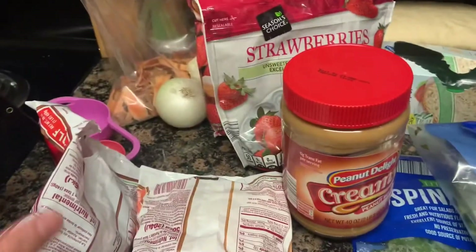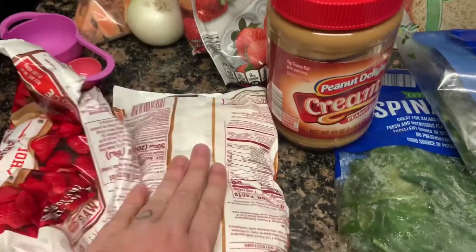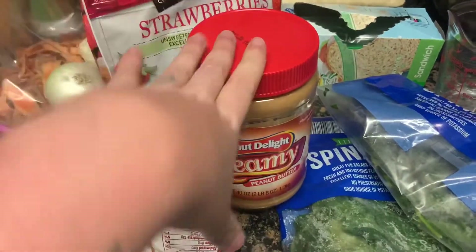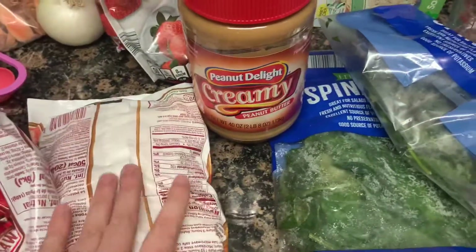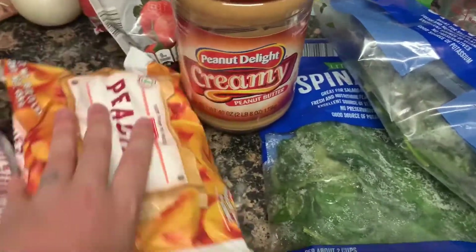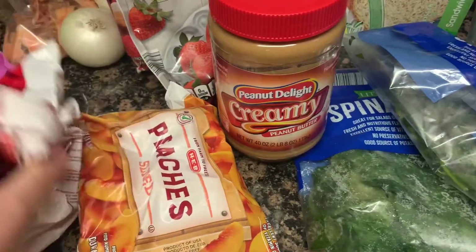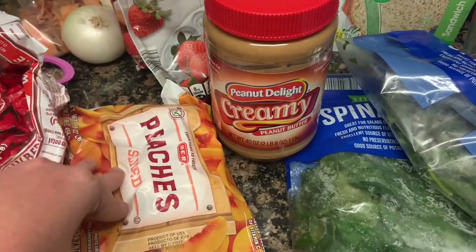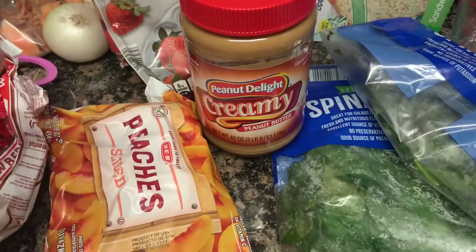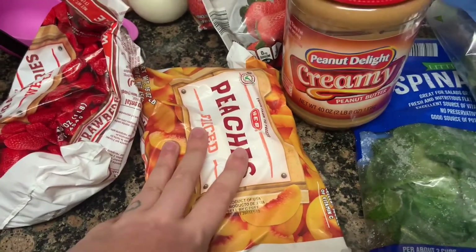Here is everything you need for a smoothie prep. Each smoothie is going to have different fruit in it, so I'm going to show prepping and then show you each one. On the actual video I'll show you how much of everything to add — all of the base ingredients stay the same besides the fruit, and each fruit has a different amount.